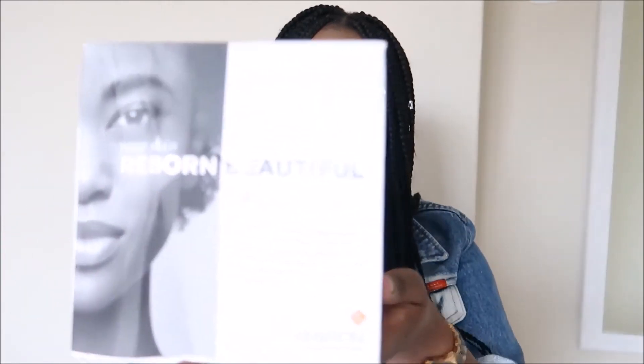Hi guys, welcome back to my channel! As you can see from the title, this is a short unboxing video. I just received a package from Beauty Bulletin with skincare products, which I'm really excited to be using. The range that I got is the Environ original range, which is for healthy, beautiful looking skin — which is basically what I want.